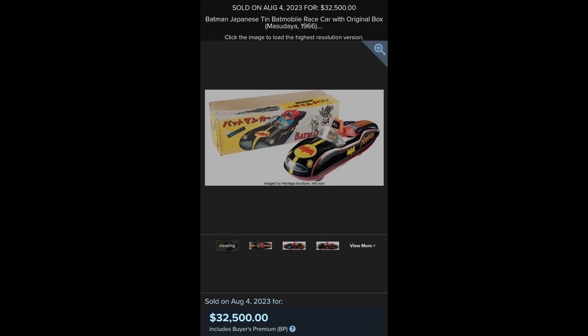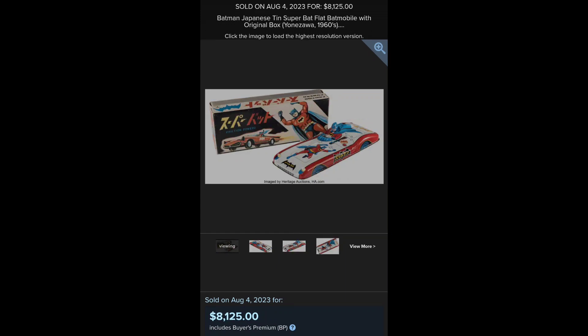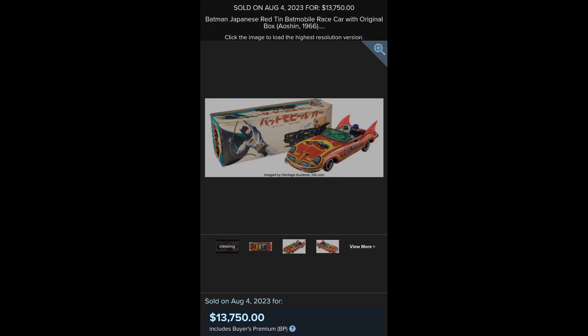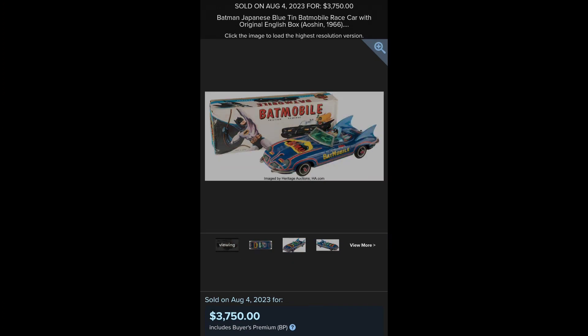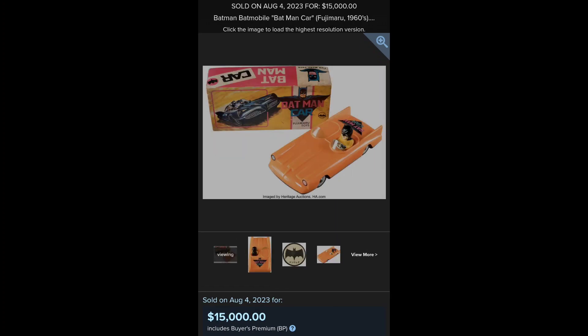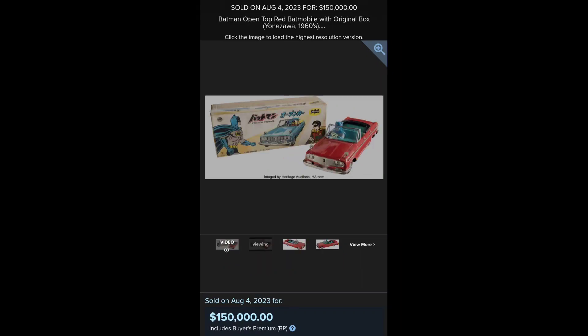And we're getting into some of the more obscure vehicles — these Japanese tin 60s. Look at these prices realized, it's incredible. And the red variant of the A-Ocean Japanese tin Batmobile. And the blue variation. And the Bandai Batmobile. And the Fujimaru Batman Car. And it's only $150,000 for this Yon-Zoa car.